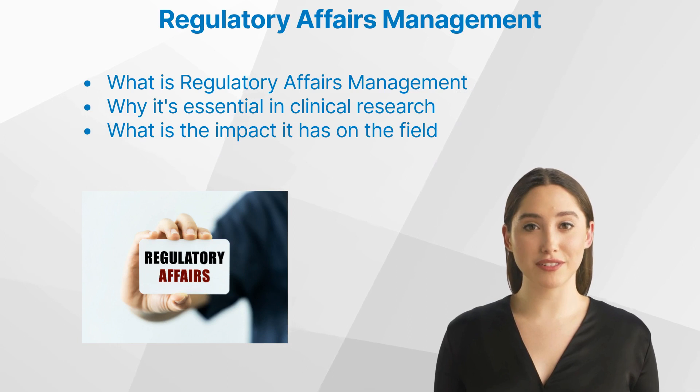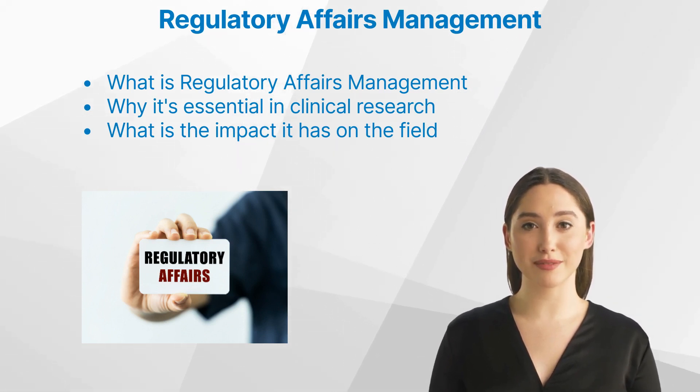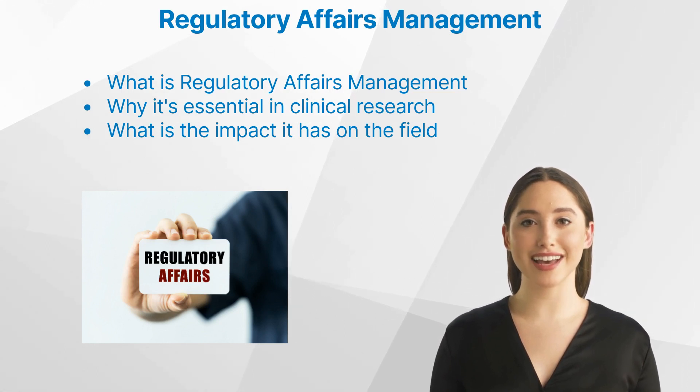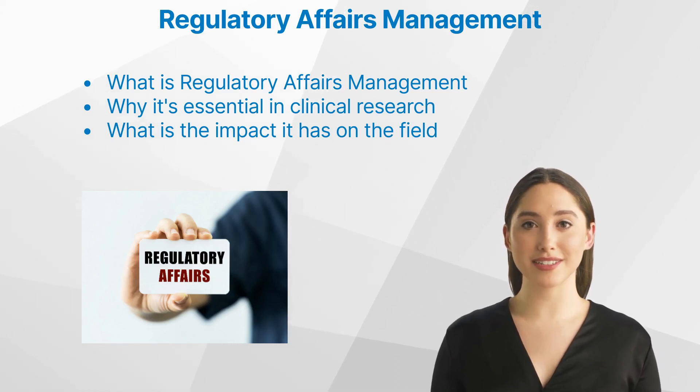The field of clinical research is complex, filled with numerous laws, regulations, and ethical standards that must be adhered to diligently. This is where regulatory affairs management steps in, acting as an essential cog in the machine that ensures the safety and efficacy of drugs and treatments being developed.